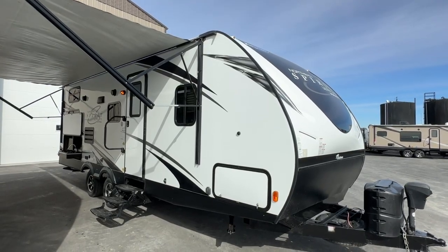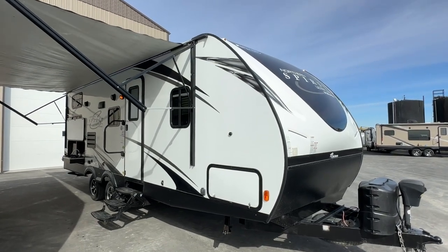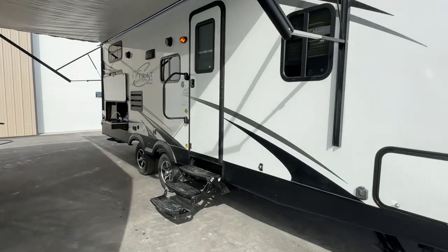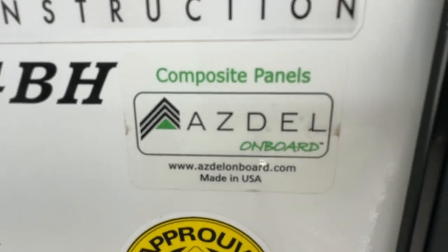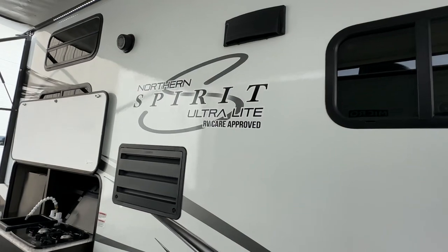Hi, this is Clayton, owner of Stoney RV in Stoney Plain, Alberta. Today we're bringing you this 2019 Forest River Northern Spirit Ultralight travel trailer. The model number on this trailer is the 2454 VH. You can see it has the Azdel models, the aluminum cage construction — a very nice, well-built unit.